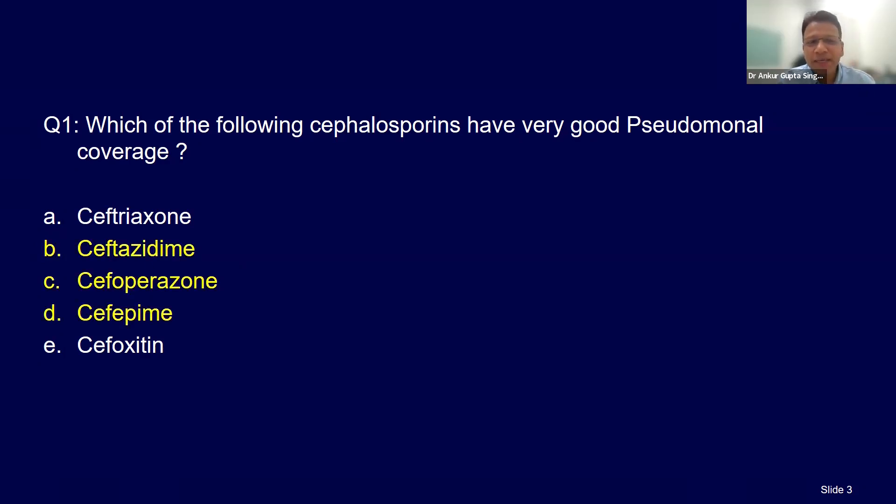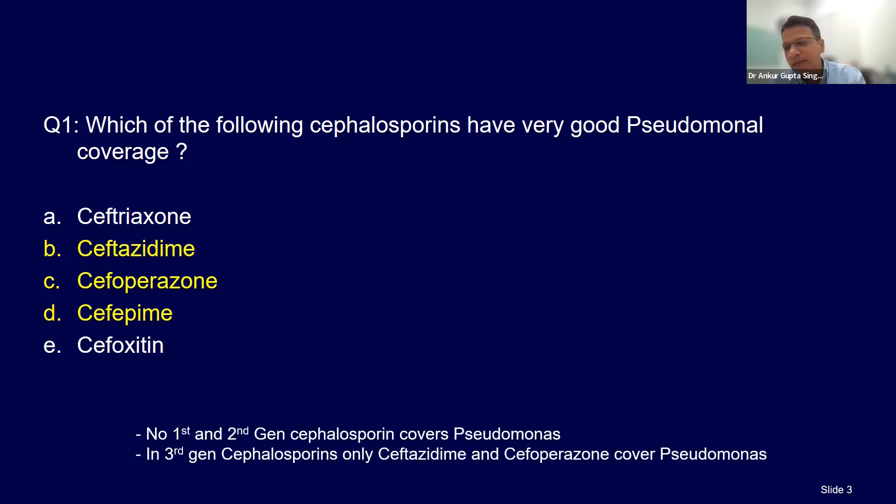So the correct answer is B, C, and D. No first and second generation cephalosporins cover pseudomonas — your cephalexin, first and second generation don't cover. Among third generation, there are only two which cover pseudomonas: ceftazidime and cefoperazone.